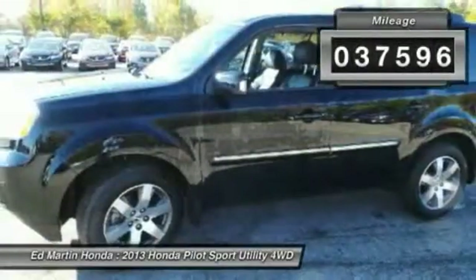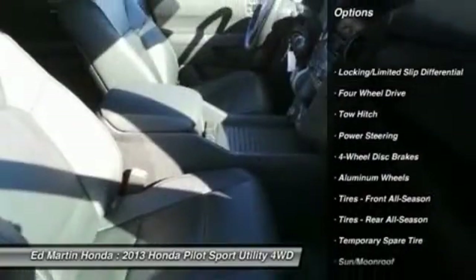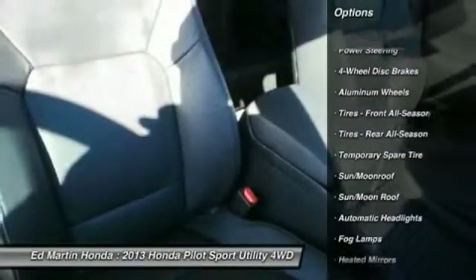This vehicle has less than 40,000 miles. Here are some of this vehicle's great options: power passenger seat, power lift gate, steering wheel audio controls, and toe hitch.